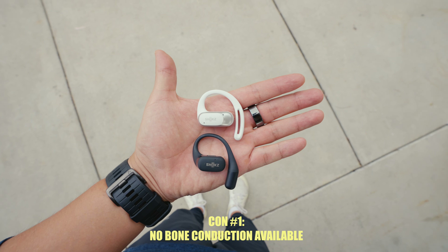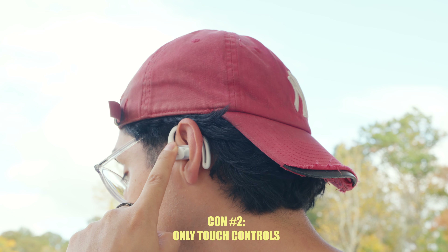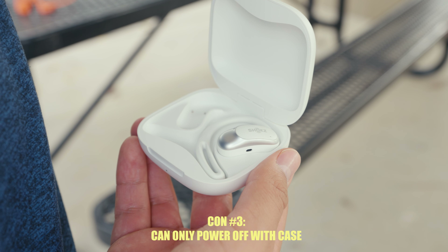But now the cons. There is no bone conduction option on these. Also, there's only touch controls, no physical buttons, and there's no ability to power these off unless you put them back in the case.